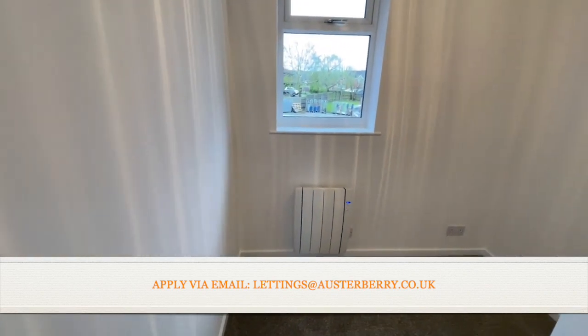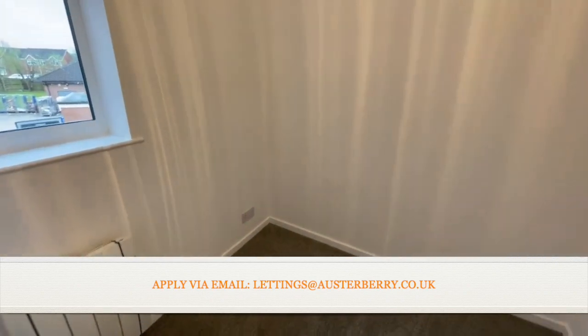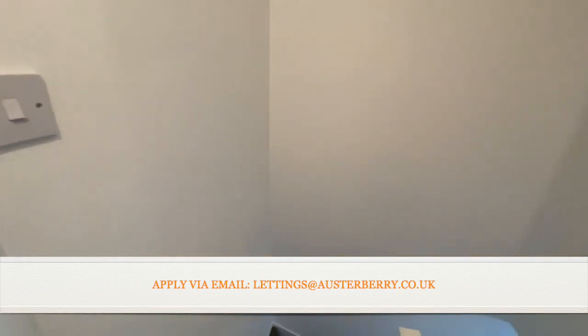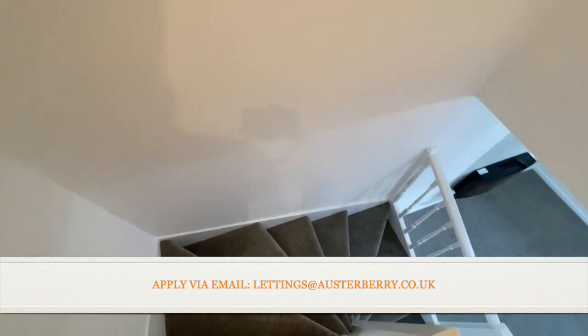And last but not least, the second bedroom — alternatively this could stand as a home office, but it certainly will fit a single bed if that's your use. So that concludes our tour of 12 Jade Court in Muir Hay. Please contact our lettings team now for your application form.